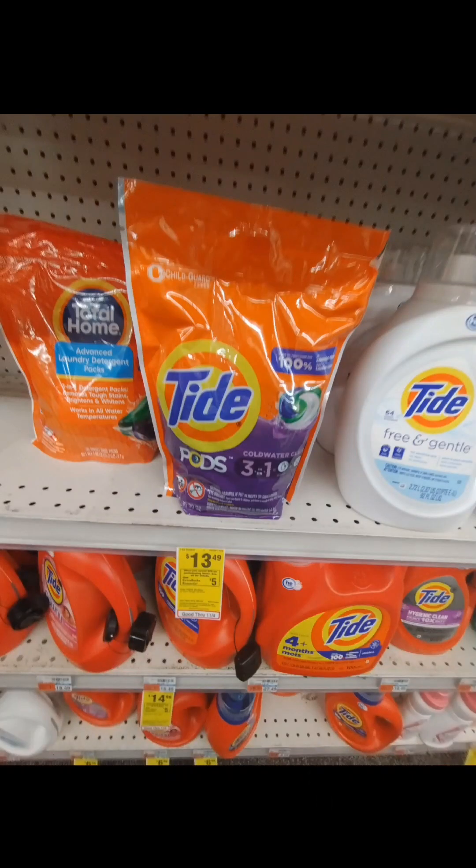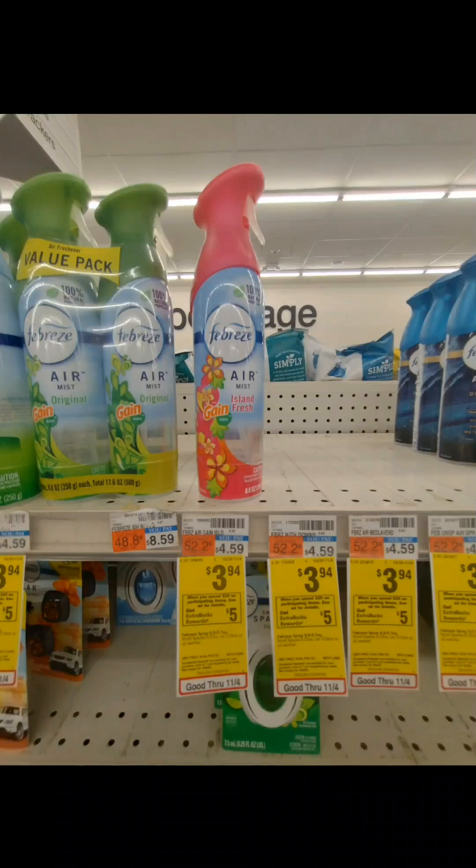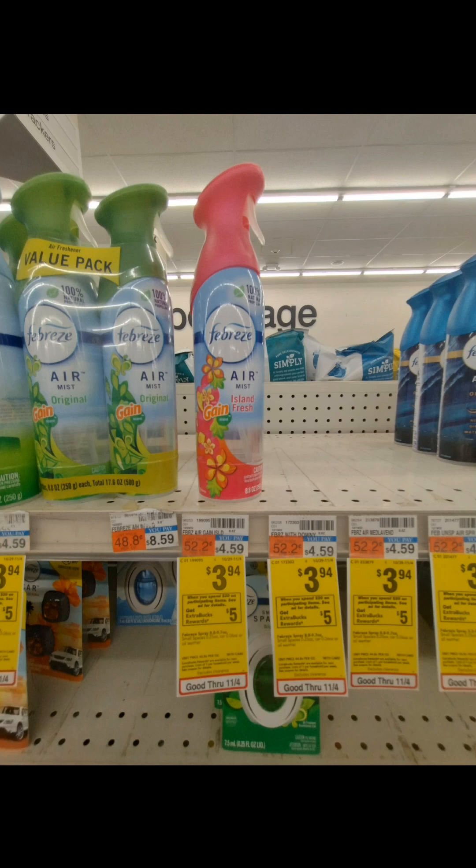The next deal was a household deal: spend $20, get back a $5 extra buck. I picked up Tide Pods, on sale for $13.49, and we had a $3 digital coupon in the CVS app. I also picked up two Febreze air sprays — be careful, the Unstoppables don't connect to the coupon but are good for the promotion. We had a $3.30 off 2 digital coupon, and the Febreze are on sale at $3.94 each. For the Tide Pods and two Febreze, after sale prices, the $3 and $3.30 digital coupons, and $5 extra buck, we paid $10.07 for all three, or just $3.35 each.